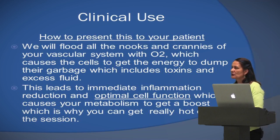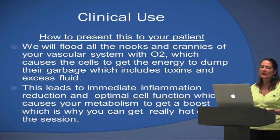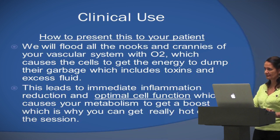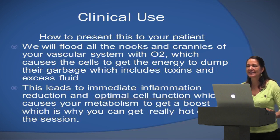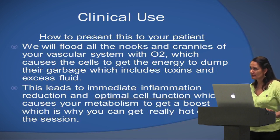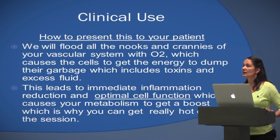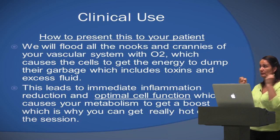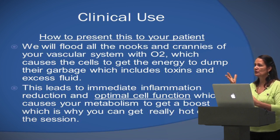How do you present it to your clients? Very simple. I say: we're going to flood all the nooks and crannies of your vascular system with oxygen, which causes the cells to get the energy to dump their garbage — toxins and excess fluid. This then leads to an immediate inflammation reduction and optimal cell function, which causes your metabolism to get a boost. When you switch back from high oxygen to low oxygen and then return to high, it's like a whoosh going through your system and people start sweating — you're now recruiting everything and working at 100%.